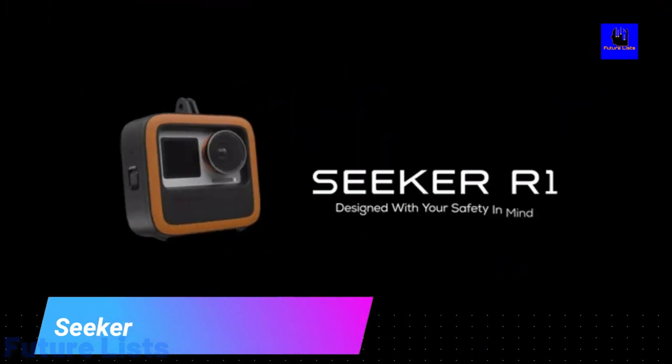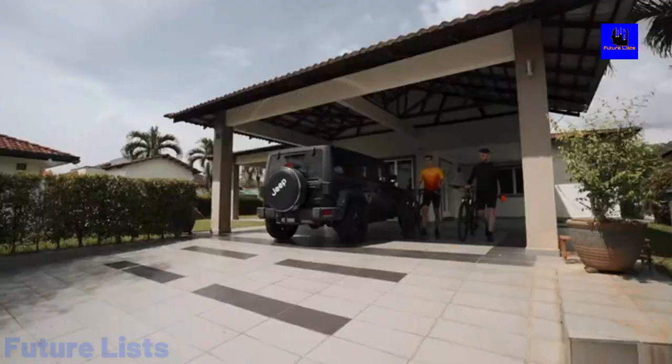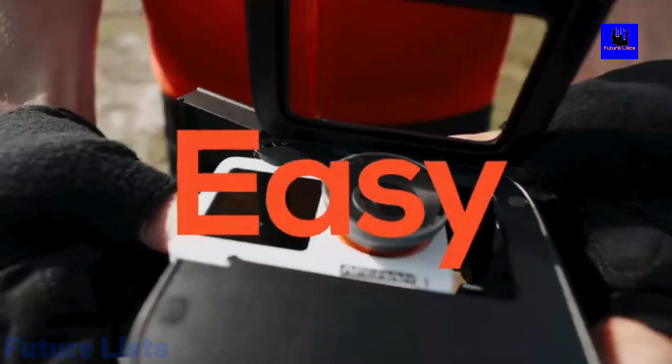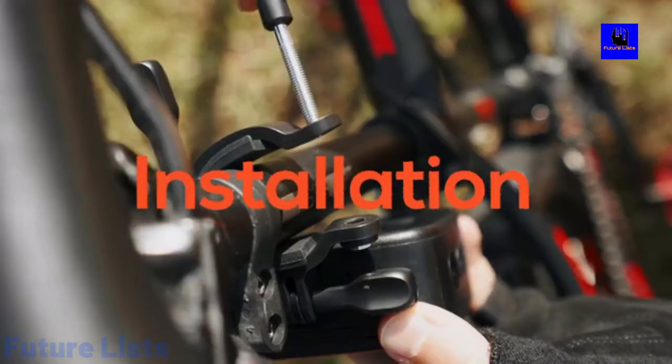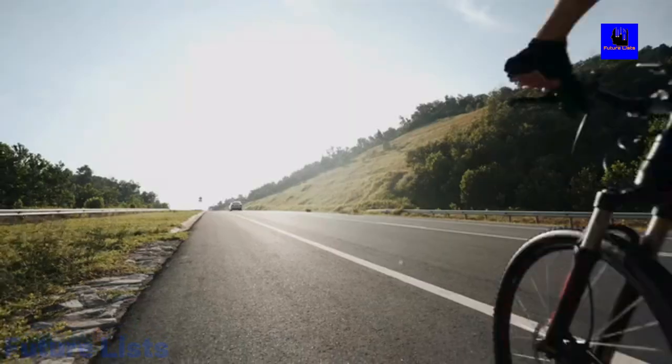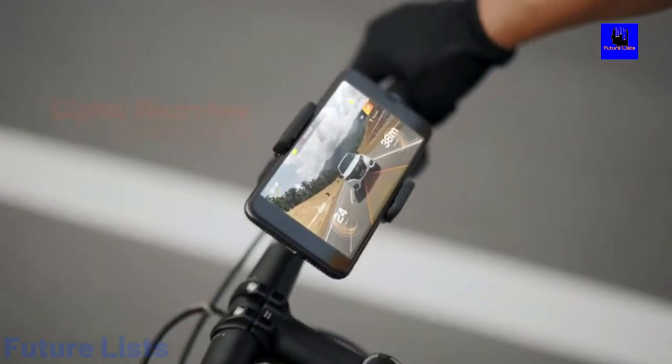Seeker. If you love biking but are frustrated with safety, Seeker is your new solution. With a 4K modular action camera, intelligent lighting system, and digital rearview e-mirror, you can now see night and day. Streamline your commute with the most advanced smart bike accessory on the market. Join the movement for a better ride.